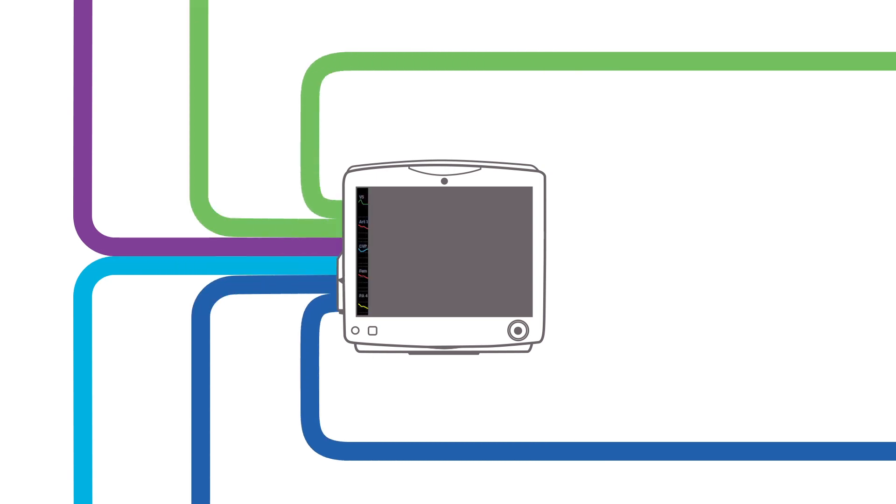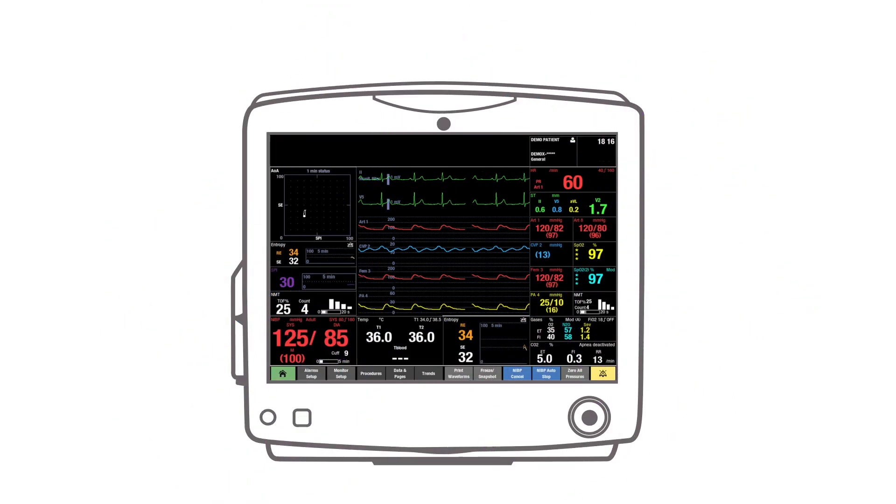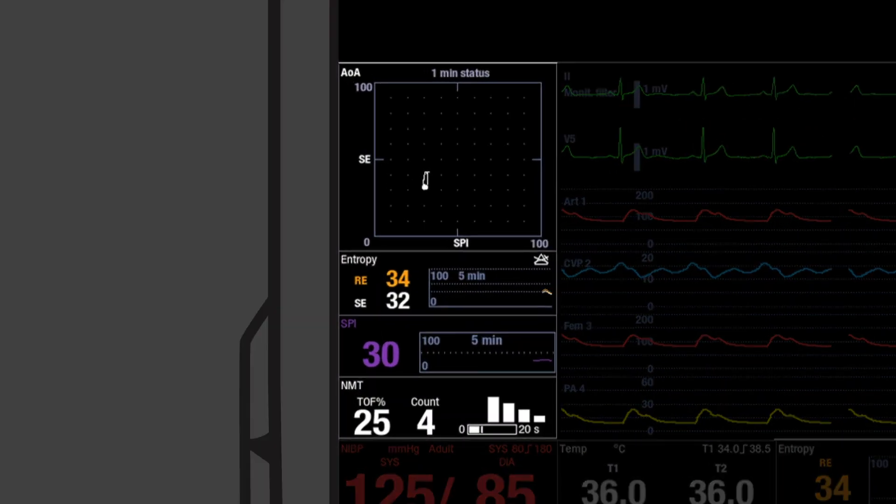Finally, all this information is visualized for you, presented as high-fidelity patient data where and when you need it — in multiple dimensions and in one single balanced view, tailored to your patient's individual care.